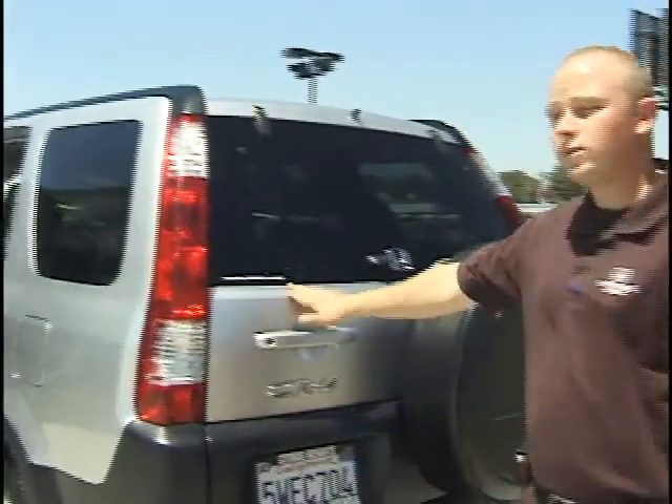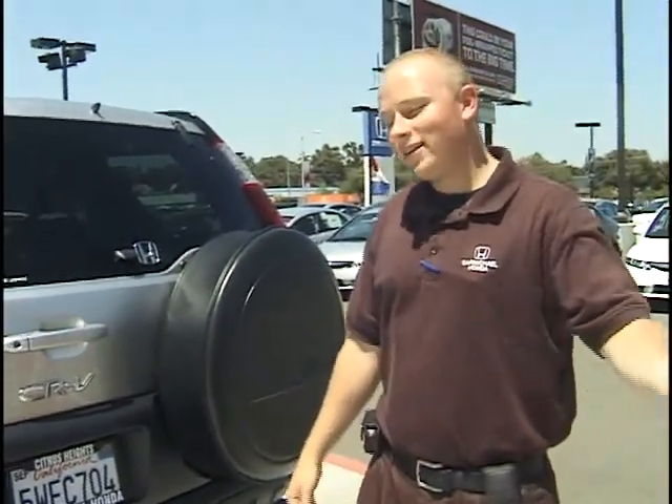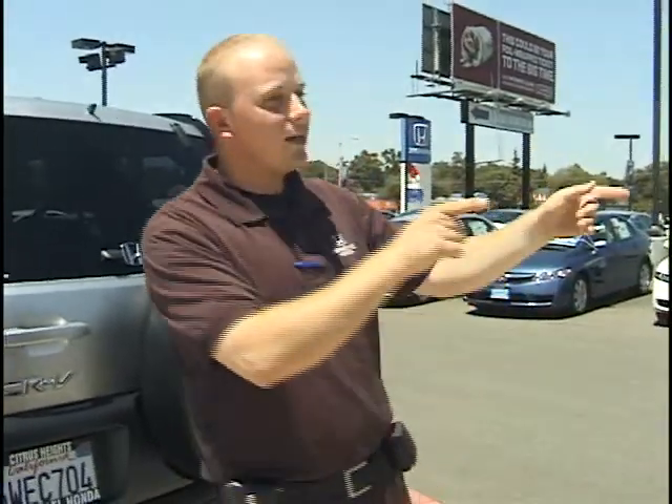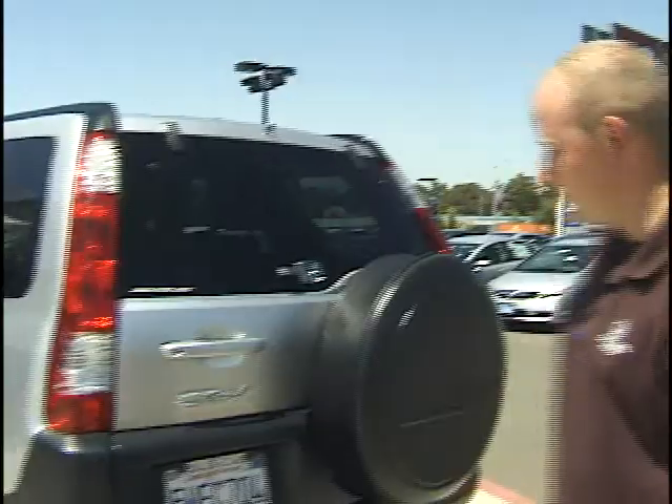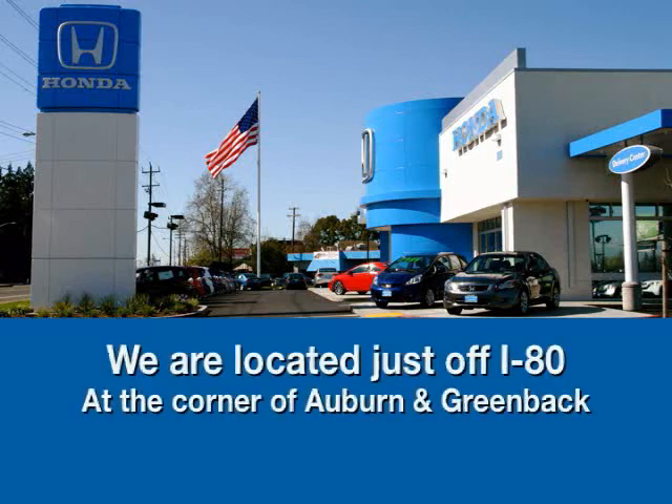This also has four-wheel drive, so come on down and check that out — it's a nice feature on this Honda. We're located on the corner of Greenback Lane and Auburn Boulevard here at Carmichael Honda. My name's Mike Waller. You can also browse our inventory at CarmichaelHonda.com or H.Live. We're right off of I-80 on the corner of Auburn and Greenback.